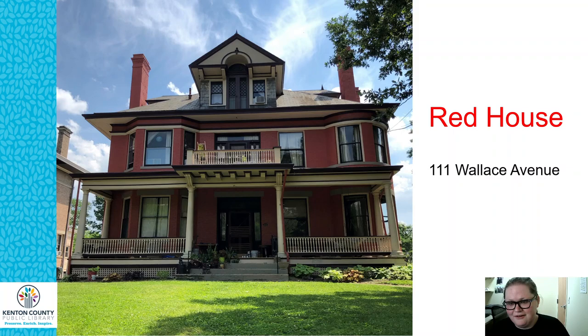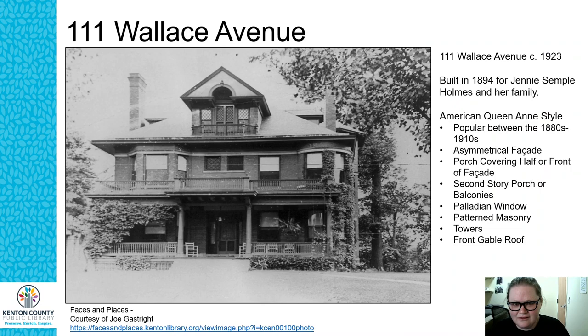Today is the Red House and the first house on our tour. We're going to talk about 111 Wallace Avenue. This home is located in Wallace Woods and it's a beautiful home. I'm really excited to share some of the history of it with you today.